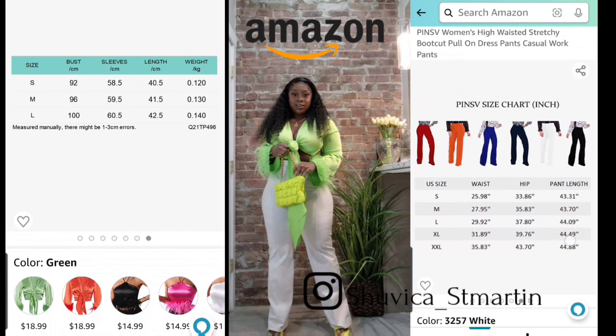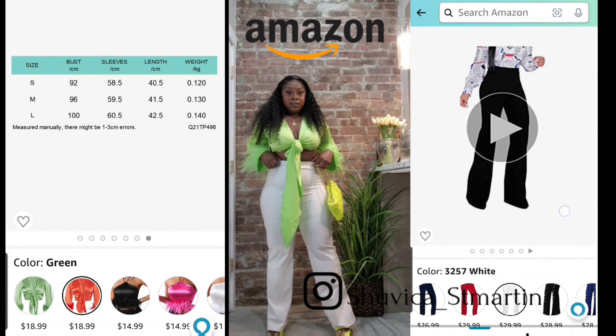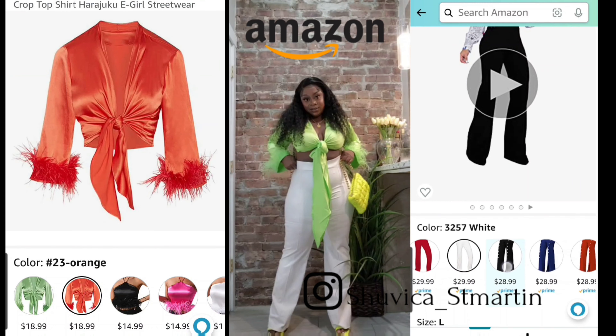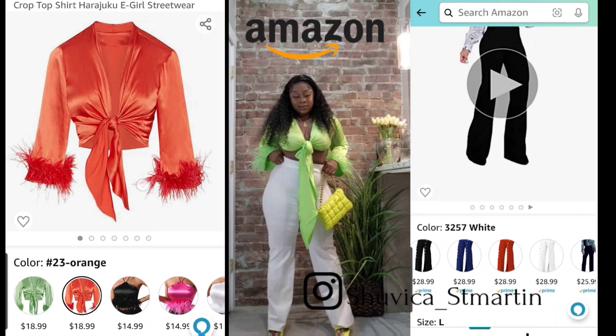Here's the other crop top I showed you guys earlier — this one is in the color lime green — and the white pants are the same style as the orange ones. I also paired this outfit with a lovely neon yellow purse and shoes that I got from Shein.